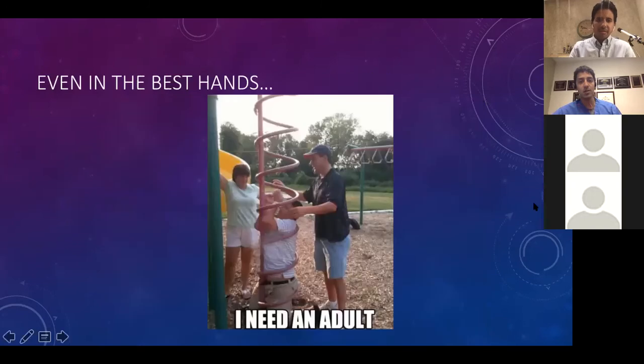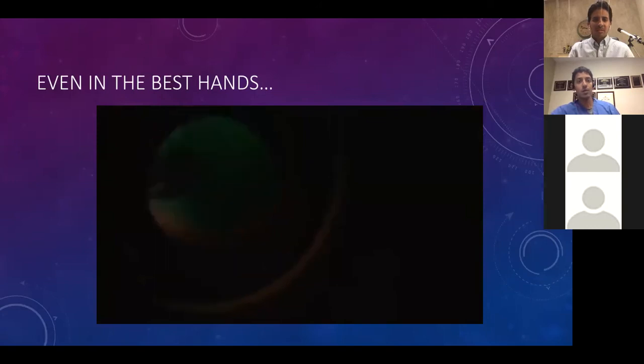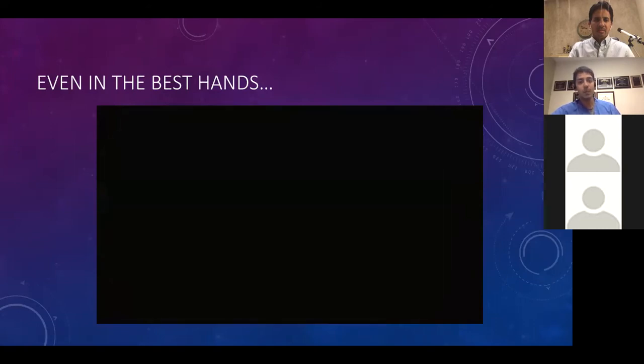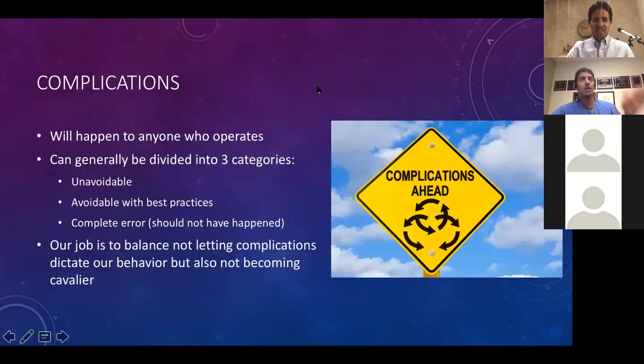Even in our hands, we get into problems. This was an attending case — a membrane peel where the attending is doing the peel and the patient coughs right when the attending goes to pinch the ILM. Bad things can happen. The key is what do you do when a bad thing happens. I divided complications into three categories: completely unavoidable (like that patient coughing), avoidable with best practices (where better technique could have helped), and complete error — like the light pipe running into the retina, which should not have happened. Our job is to balance not letting complications dictate our behavior while also not becoming cavalier.